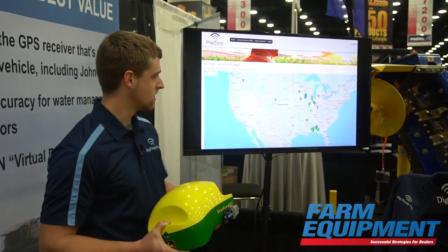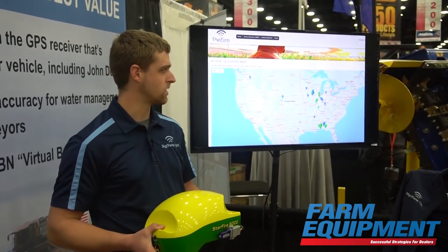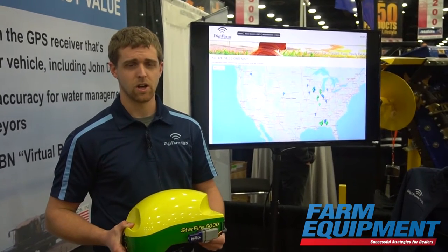Behind me here, up on the screen, we have our new dealer portal that we're releasing for the spring of 2017. One thing I would like to mention is that this portal is also available at the user level at no extra charge.